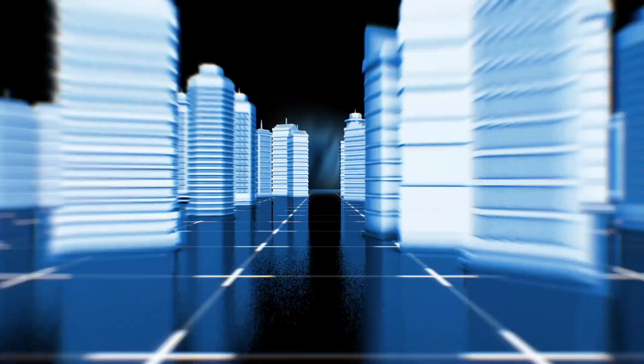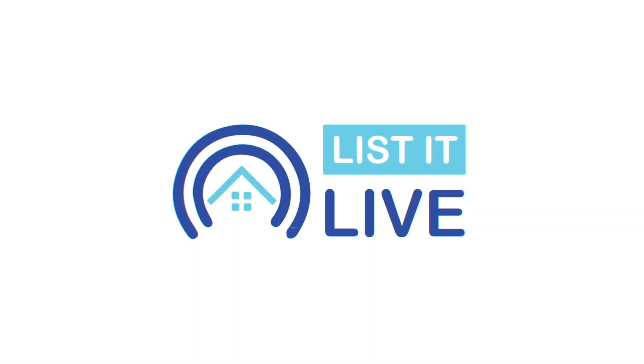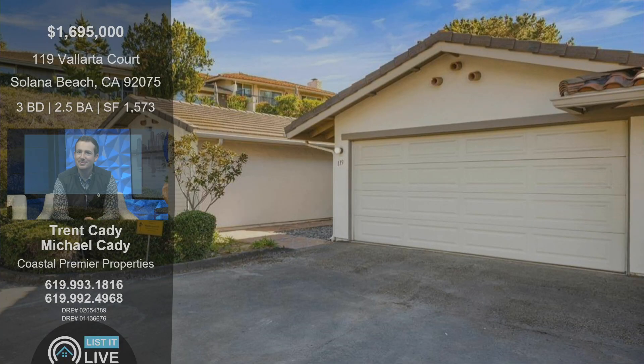Welcome to List It Live, where we give you a guided tour of San Diego's product homes for sale. I'm here with Trent Katie. We always love having you, and we are super excited to share your latest listing. This one is over in Solana Beach off Vallarta Court. Tell us about this home because it's pretty unique from the photos I've seen.